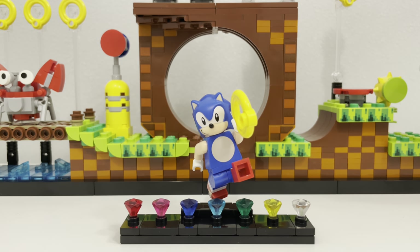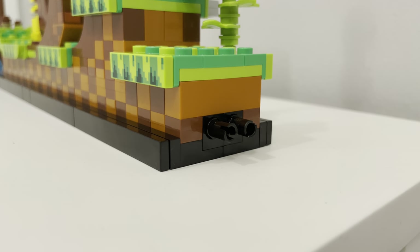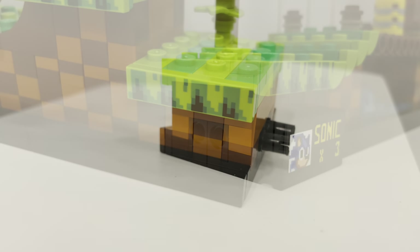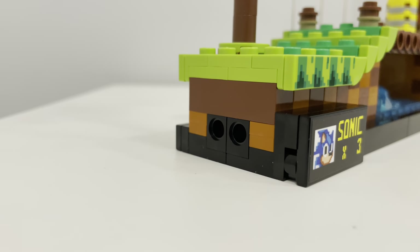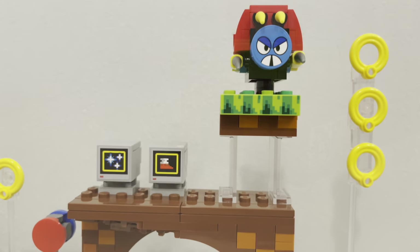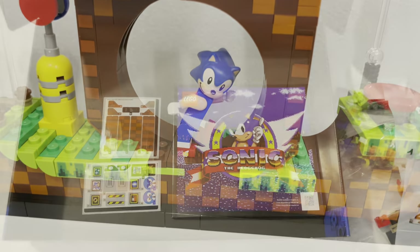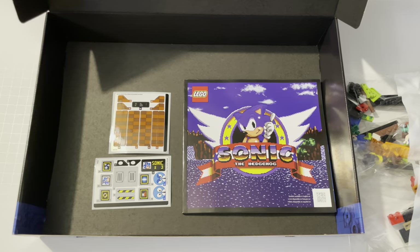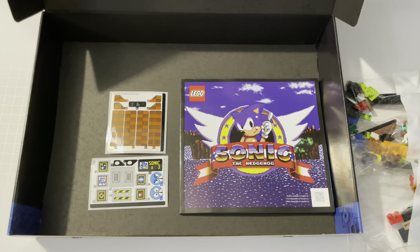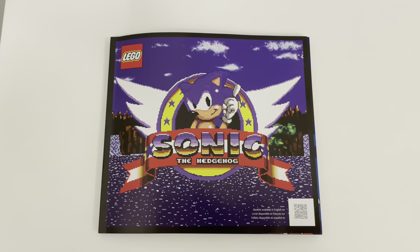Obviously, every builder has a different experience and yours may vary from mine. I did notice the extra prongs that stick out at the end of the set — since it's a LEGO Ideas set it's less likely, but there's a possibility more Sonic sets might be to come, or it's just to rearrange that level to your own liking. Would I consider purchasing another Sonic set if released? It's one of those battles where I think it will go well with what I already have. I might, but I would have to consider the build next time before buying. Just because it looks pretty doesn't mean it's going to be fun.